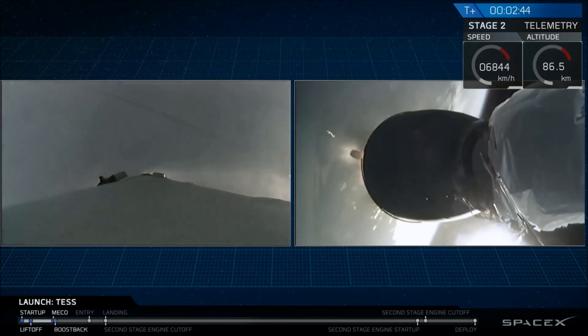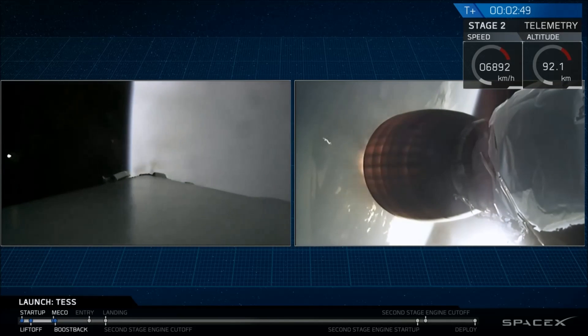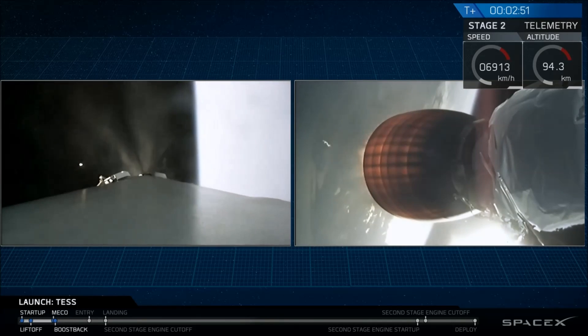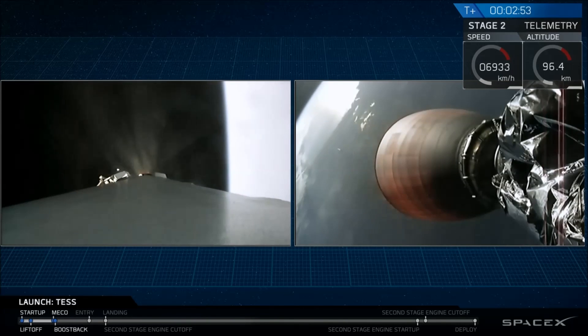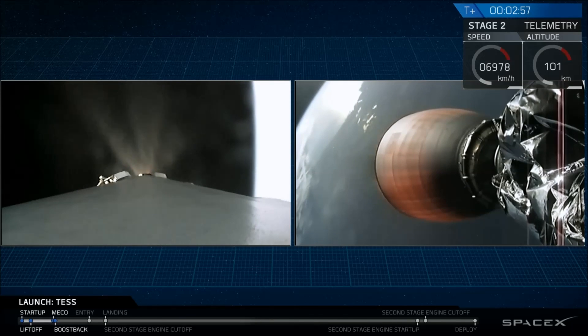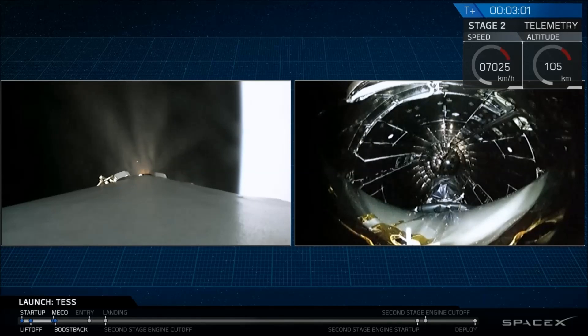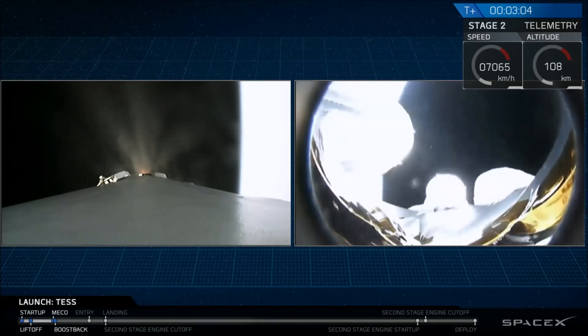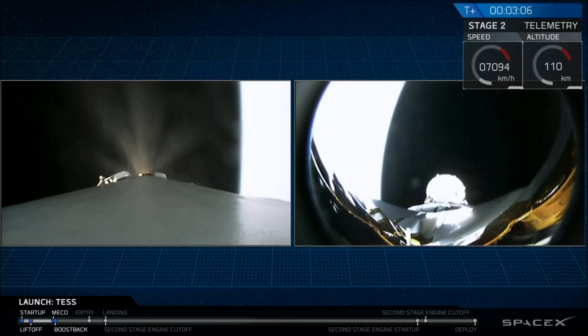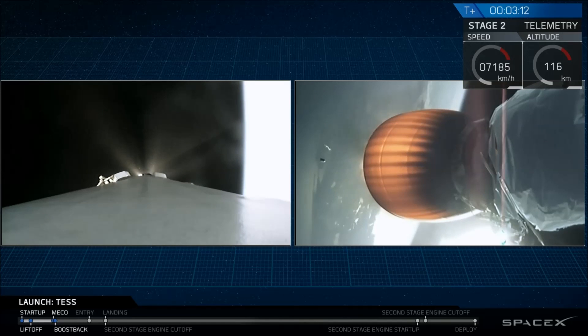Stage one is out. We had a successful stage separation and a successful ignition of that second stage engine. Now the fairing should be deploying at any moment. There we go. And you can see that tiny but strong test spacecraft inside of that on top of stage two.